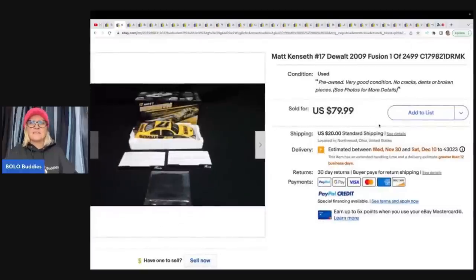The first item they sold is this Matt Kinseth DeWalt model car. They got this at an auction for ten dollars and sold it for $79.99 plus shipping. They do a lot of consignment, so if you hear me say consignment, that means whatever it sold for, they did a 50/50 split.